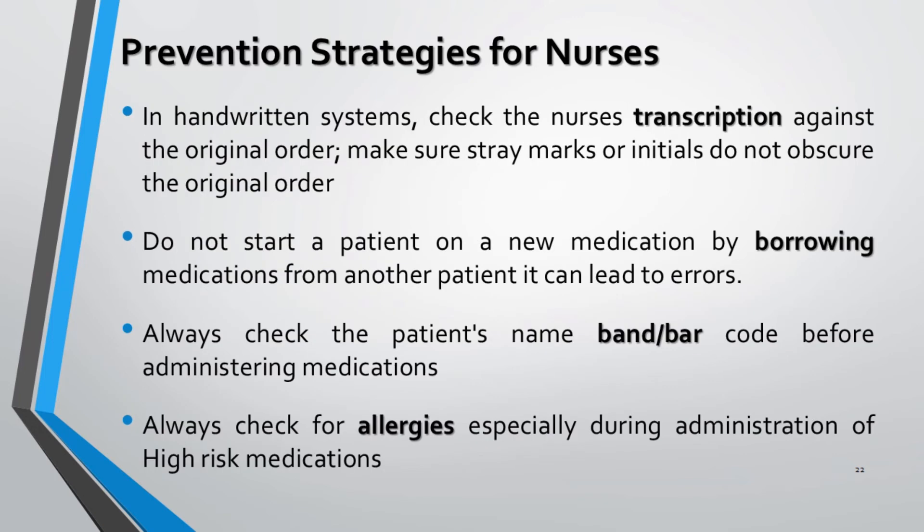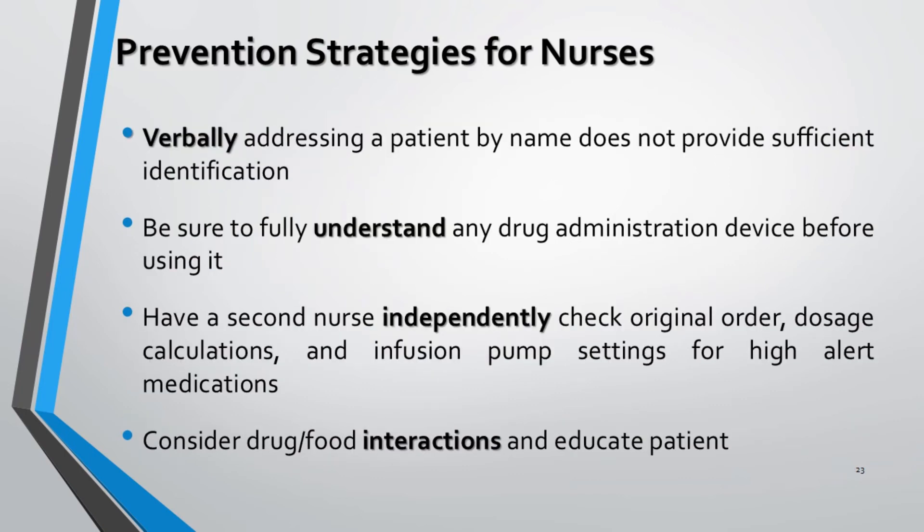Nurses must ensure that institutional policies related to medication transcription are followed. It is not adequate merely to transcribe the medication as prescribed — it must be ensured that the correct medication is prescribed for the correct patient in the correct dosage via the correct route and timed correctly. Borrowing medication from another patient in case of absence may lead to medication errors. It is necessary to check the patient's name and barcode before administering medications, as allergies may occur while administering HRMs. Writing patient identification by means of verbal communication alone does not provide sufficient information.